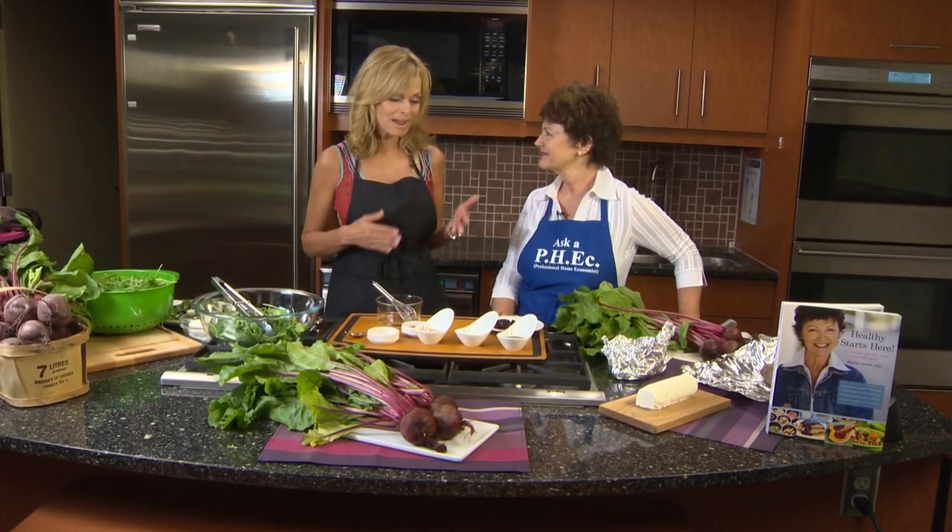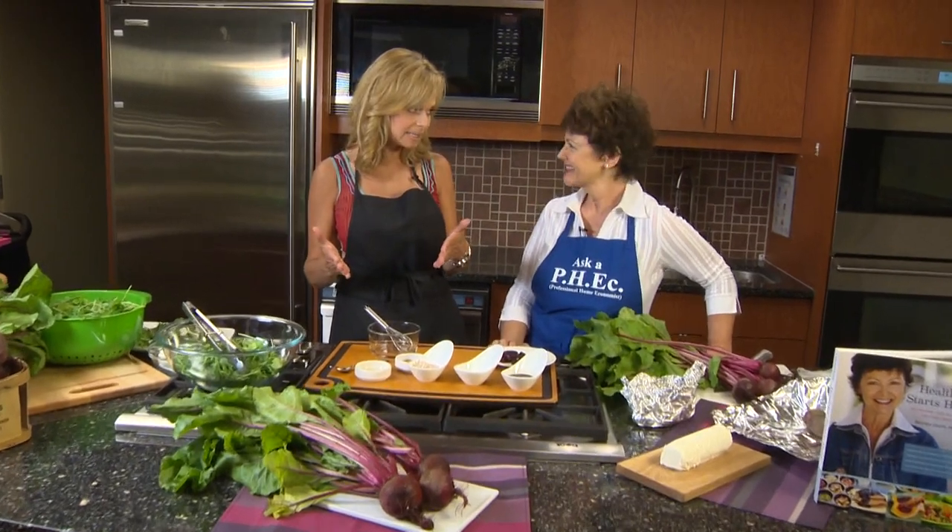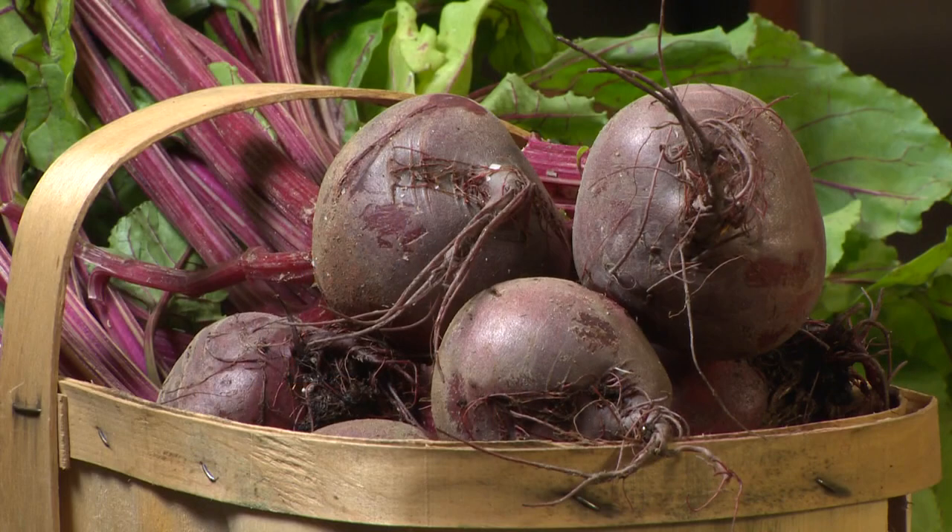We're in Longo's kitchen tonight with Marilyn Smith and we are cooking with beets. I have to be honest — not my favorite. But she says they're incredibly healthy. They're so good for you, and a lot of people don't like beets and Brussels sprouts, but I'm here to maybe change your mind.